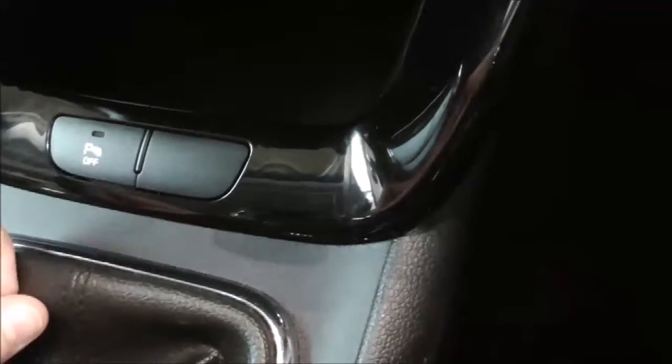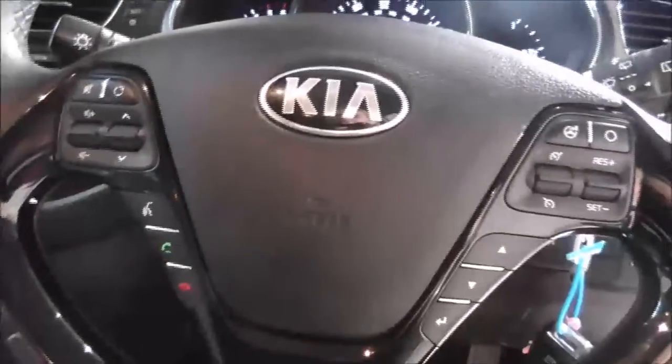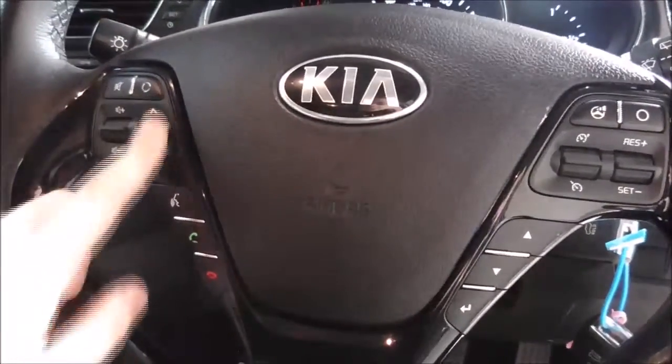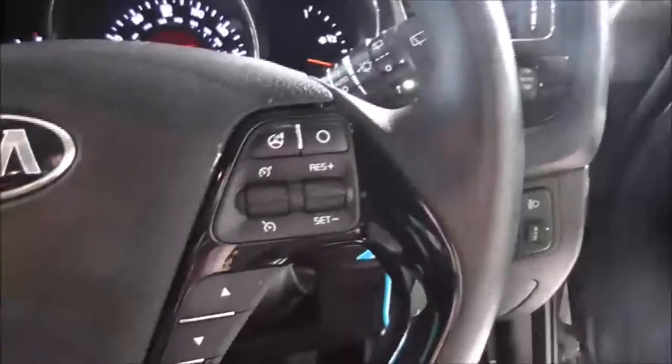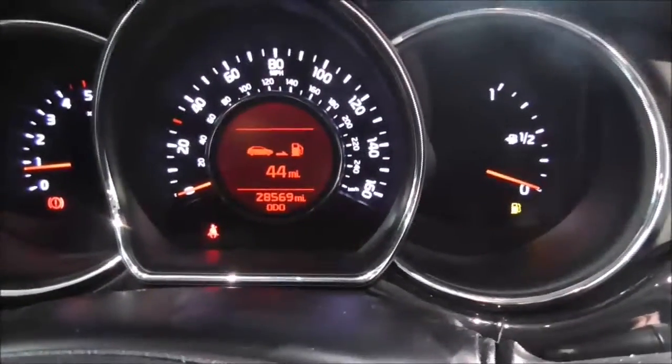You have parking sensors here which you can have turned on or turned off, whichever suits you. There is cupholder storage space here and also in the main centre console. On the main steering wheel you have your corresponding Bluetooth connectivity controls — accepting and declining calls — as well as your various audio control options and your cruise control. On the main dash, this vehicle has turned 28,569 miles.